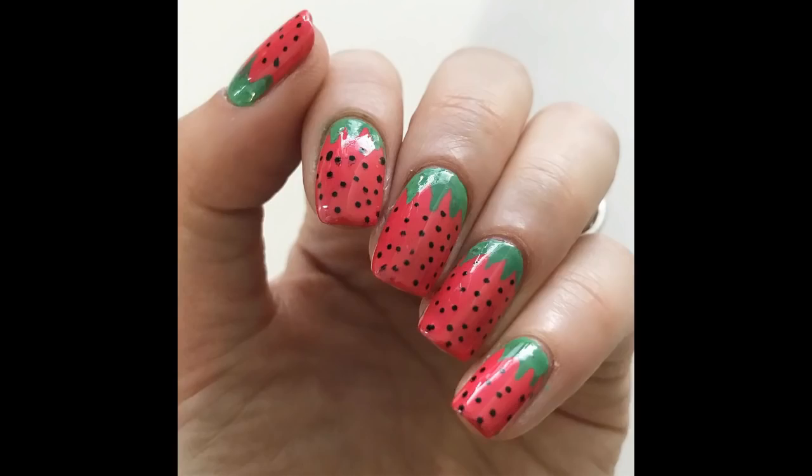First, on Easter I did a strawberry mani. Interesting story — I think we had a strawberry shortage. The day before Easter, I went to five different grocery stores and couldn't find even one single carton of strawberries. That was just kind of crazy, so I got inspired to draw some strawberries on my nails. I used this one as a base — I think it's a perfect strawberry base color. And then I used some nail art pins from Sally Hansen like this.